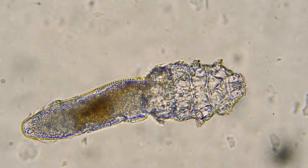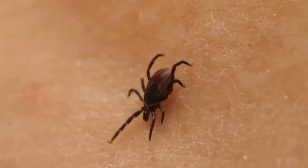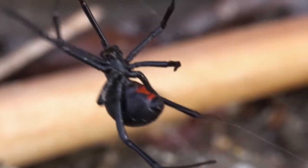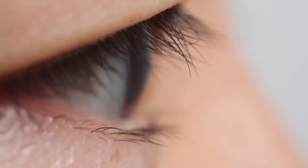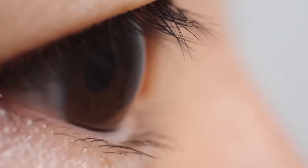They've got eight little legs, because they're actually arachnids, related to ticks and spiders. You almost certainly have dozens of these stowaways on you right now and don't even know it.